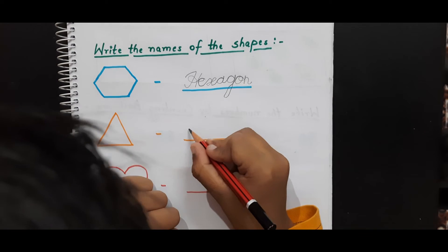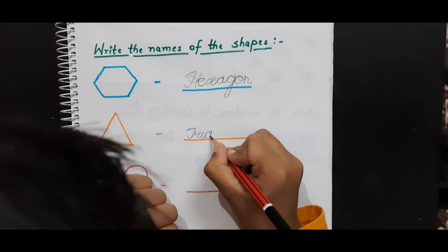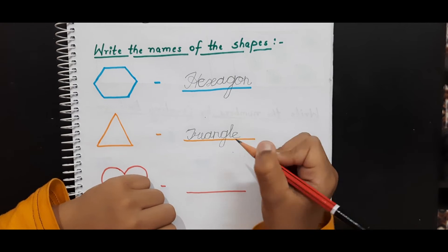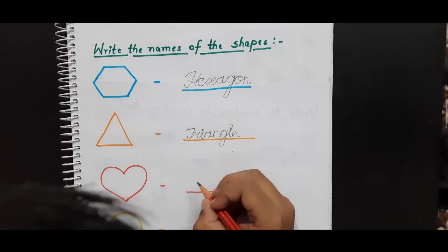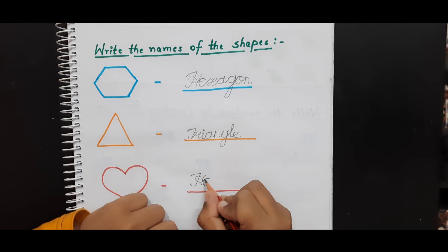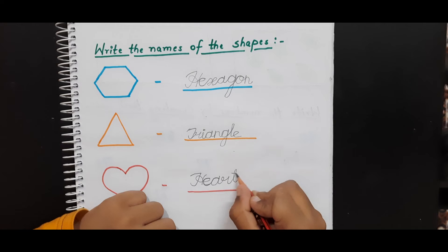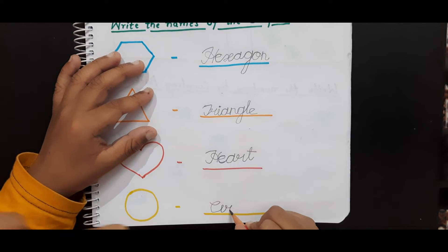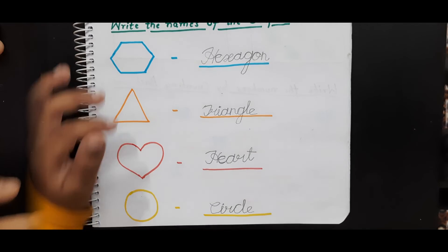What is the next shape? Triangle — T, R, I, A, N, G, L, E. Triangle. Next — Heart — H, E, A, R, T. Now what is the next one? Circle — C, I, R, C, L, E. Very good.